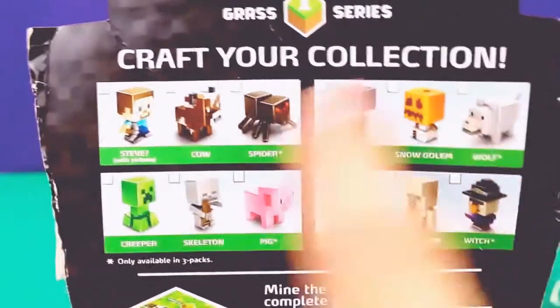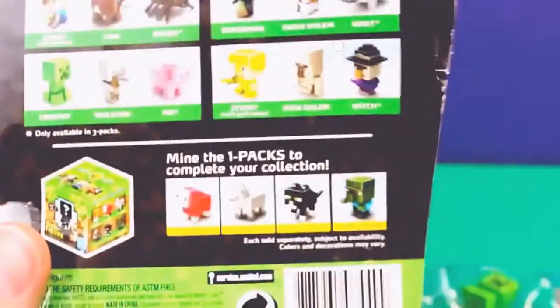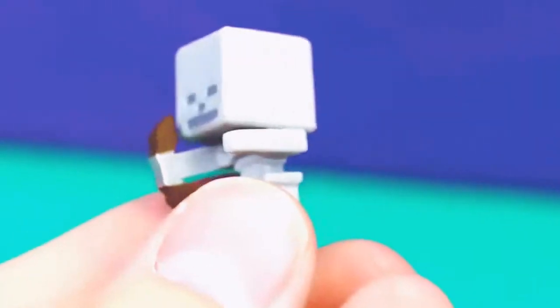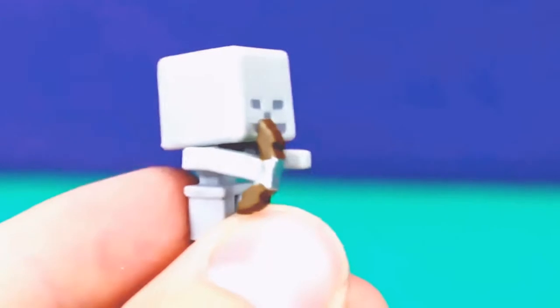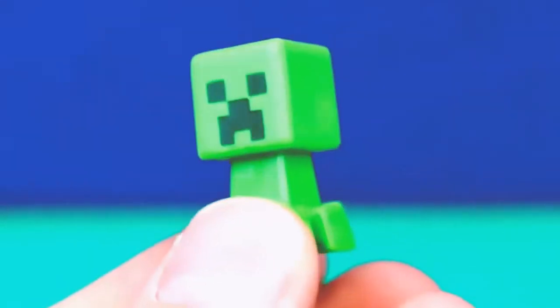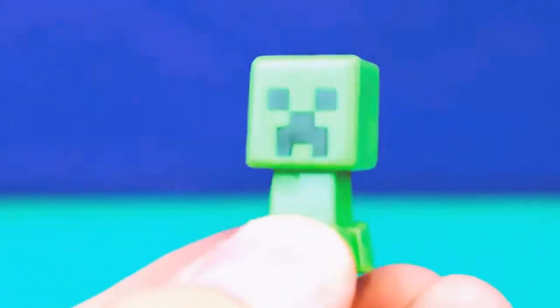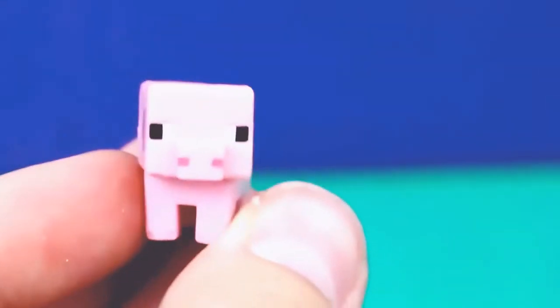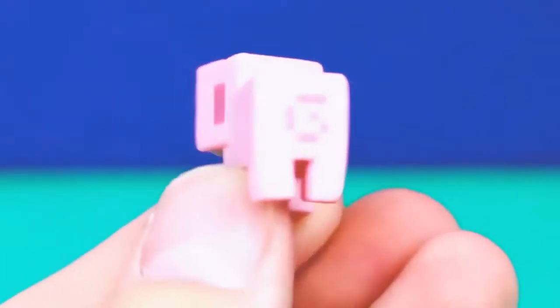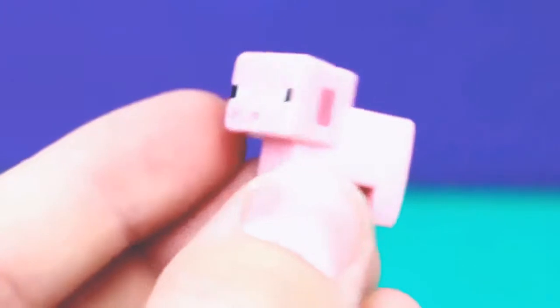There are four different types of sets you can get, and each one has three figures. We got the one with the creeper, skeleton, and the pig. Here's our cool little skeleton Minecraft figure — looks like he's got a bow and arrow in his hand. Here's our creeper figurine, and he is indeed pretty creepy looking. And here's our little pig figurine — he's got little eyes and a cute little ring tail at the back. Kind of random with the two creepy things, but oh well.